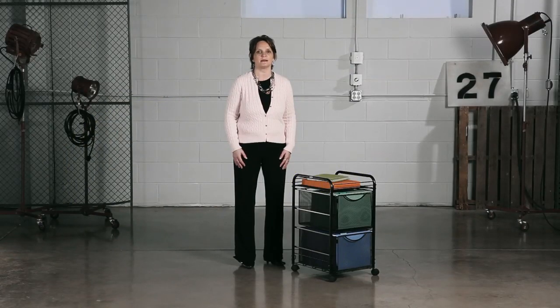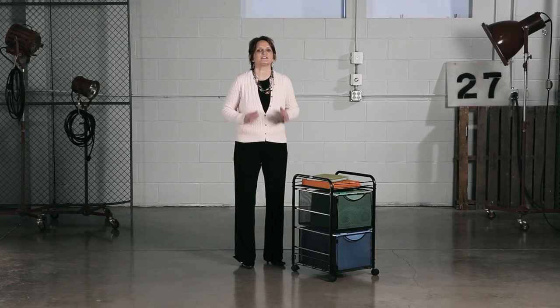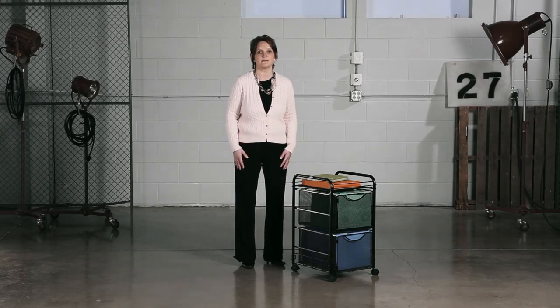Hi, we're back with another me moment. Today I'd like to talk to you about Onyx Mesh Carts. This attractive two-drawer mesh cart provides organization for your letter-size hanging files with style.